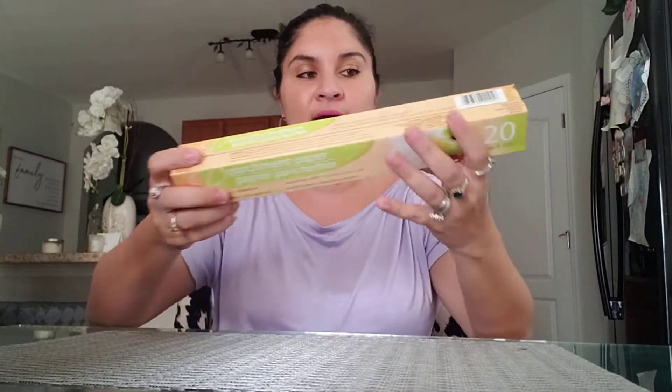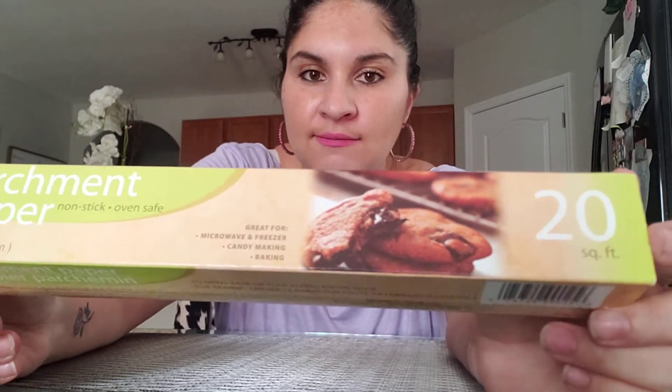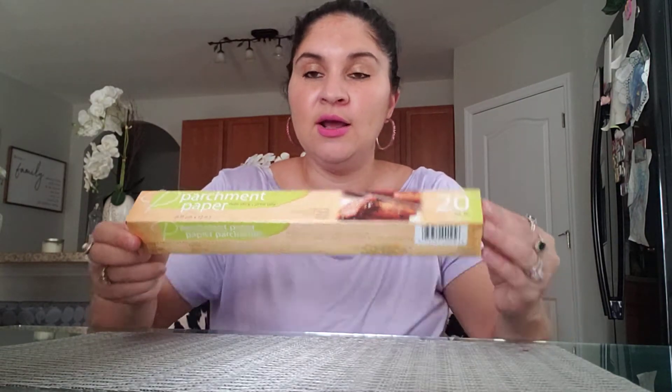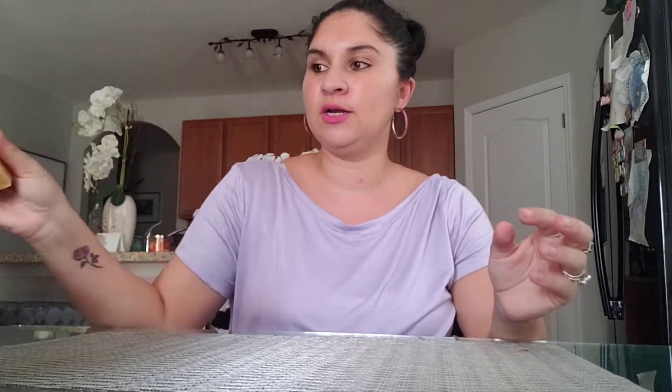I got some parchment paper — this is 20 square feet — just for baking cookies or baking my salmon when I'm cooking dinner. I got the parchment paper for a dollar.